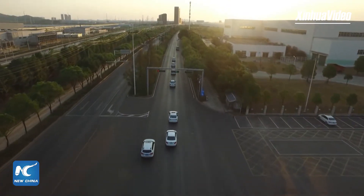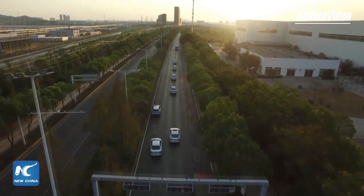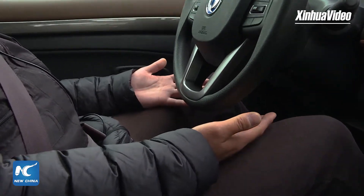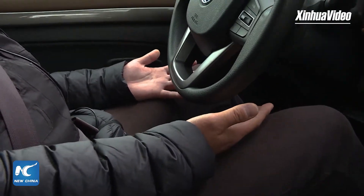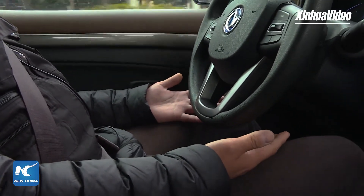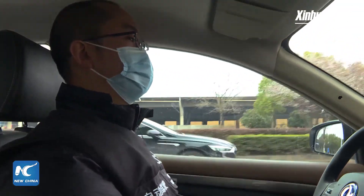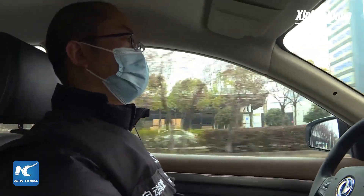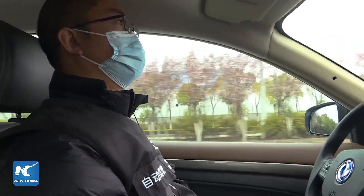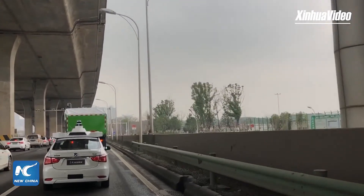Our robot taxi can automatically choose the optimal route between two stop points so that we can save time. So if in the early morning I get the taxi and there is a traffic jam, the car can automatically change the route to choose the shorter or better one for the passengers.